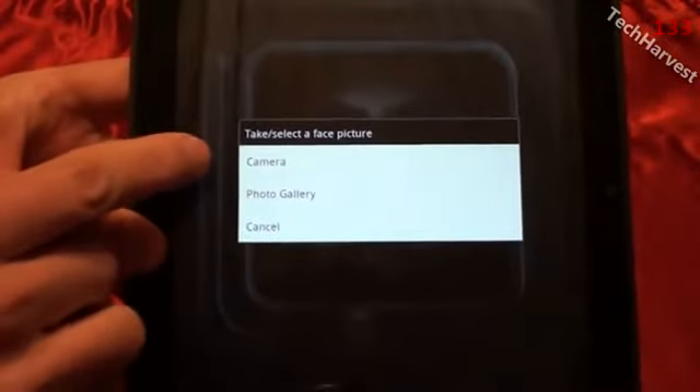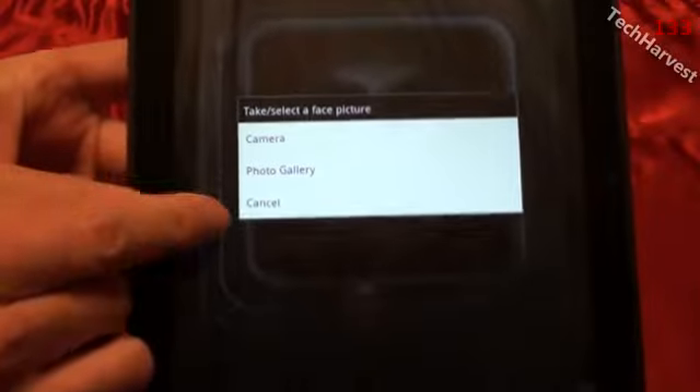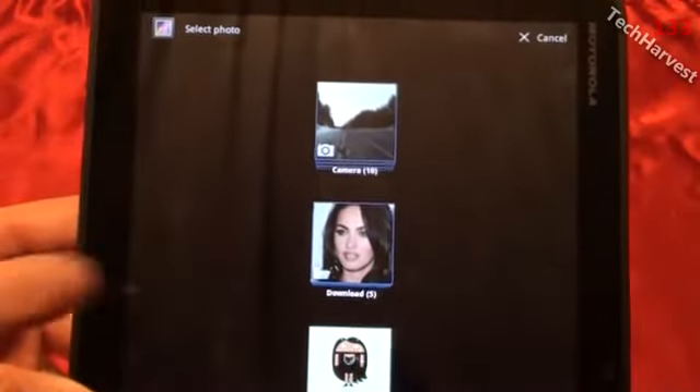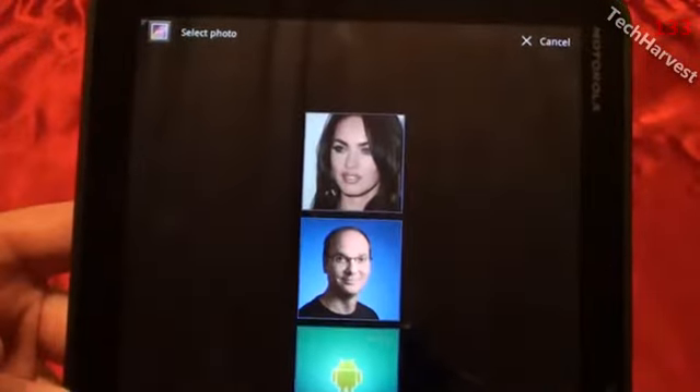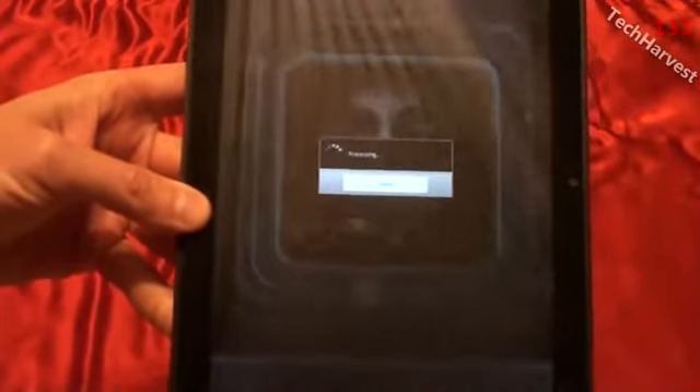You go down here to New and you can choose from your camera — so you can take a picture straight from your camera — or you can go from your photo gallery, or cancel out. We're going to hit Photo Gallery here. And we've got a couple of options here.